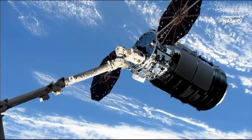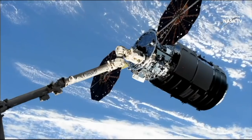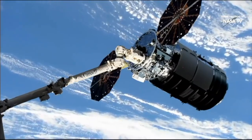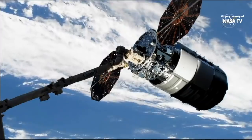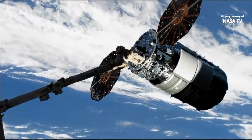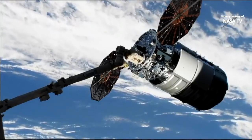The snares have closed and Cygnus capture has been confirmed as it was flying over Madagascar at 3:10 a.m. Central Time, 4:10 a.m. Eastern Time this morning. The final latches attaching the Canadarm2 to Cygnus have been completed. Station on 2: Cygnus capture complete. Go for Cygnus close capture reconfiguration. Copy all — good capture.